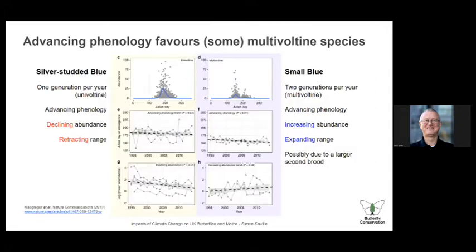The phenology changes are more subtle in some cases. This is a paper by Callum McGregor — Callum joined me on my ride to visit the silver-studded blues at Priest Heath Common Reserve. This chart shows the difference between a univoltine and multivoltine species: the silver-studded blue and the small blue. In both cases there's an advancing phenology, but the silver-studded blue is declining in abundance and retracting its range, while the small blue is increasing in abundance and expanding its range. The postulation is this is due to the larger second brood in the small blue being successful more often and feeding the overwintering and subsequent years.